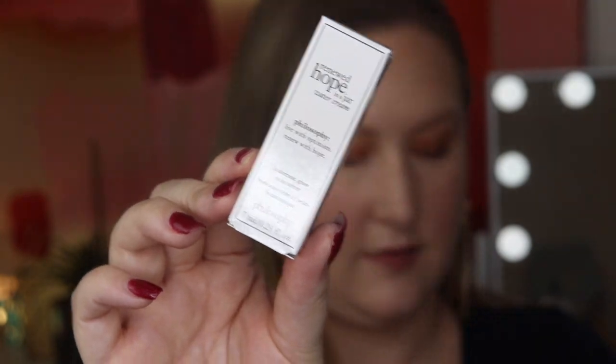Next is something by Philosophy — it says 'Renewed Hope in a Jar Water Cream: philosophy live with optimism, renew with hope, hyaluronic glow moisturizer.' This is definitely deluxe size at 7ml — it's very tiny when you take it out of the box. It's kind of a gel texture; I'm putting some on my hand and it feels really nice. I love hyaluronic acid — it's great for keeping skin moisturized. It doesn't seem to have much of a scent. The full-size price is $39.